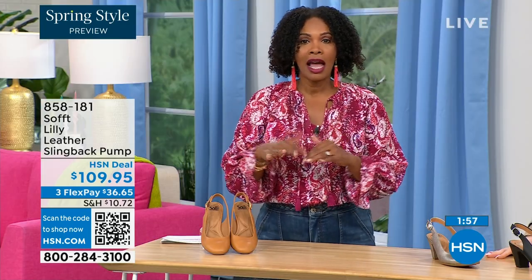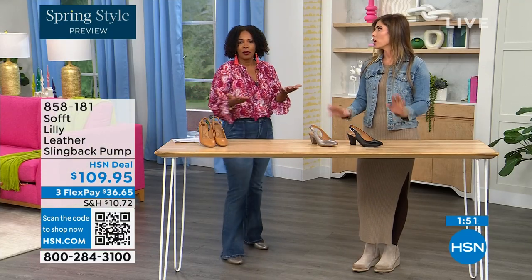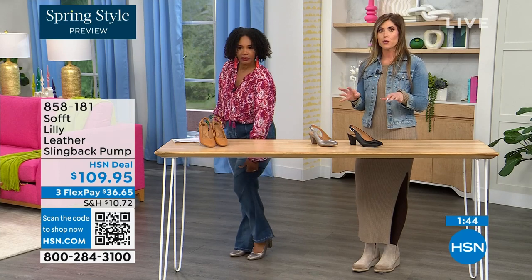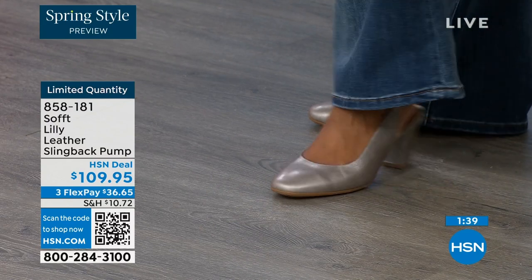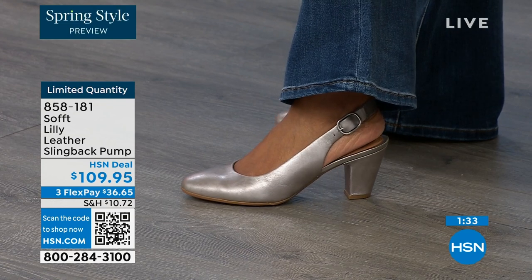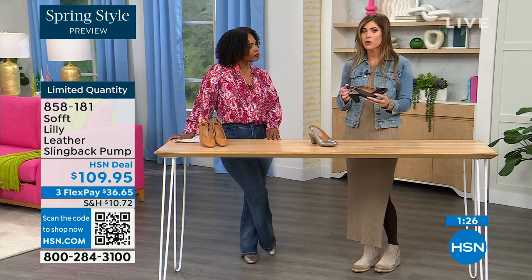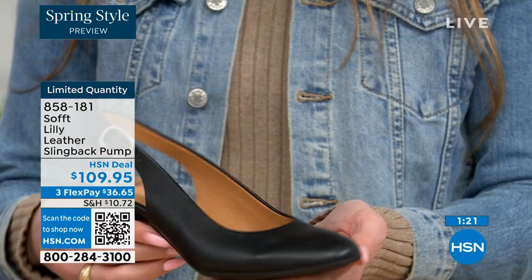These are true to size — very true to size. I'm wearing size 9, my regular size. Sometimes in heels I have to go up, but not in these — I put them on and they fit perfectly. We have half sizes up until size 10. These slingbacks, even though they have an adjustable strap with goring stretch, are a slip-on. Once you adjust it to you, you slip right into them. You don't have to adjust the strap every single time.